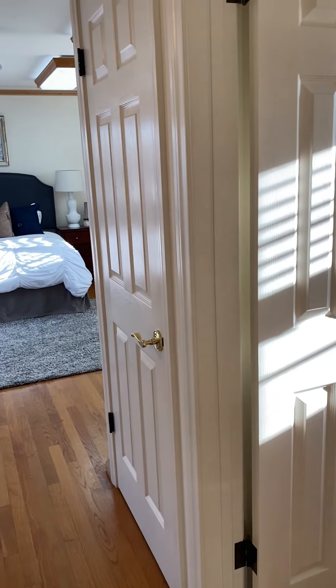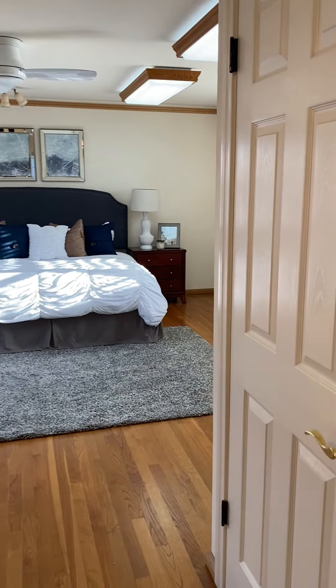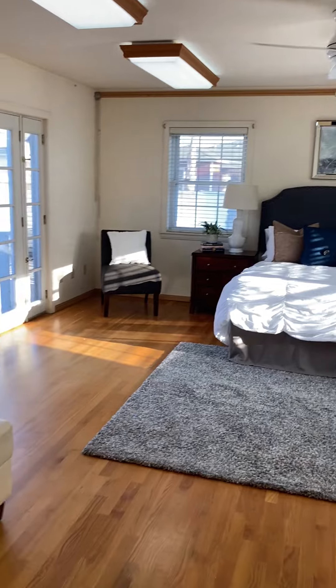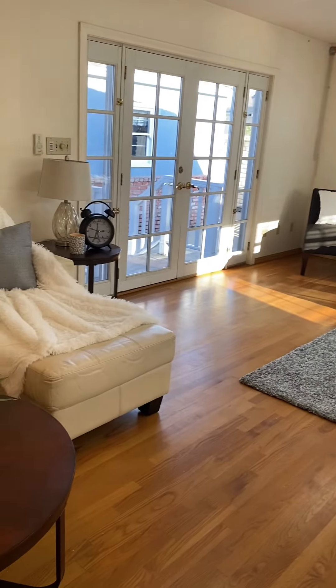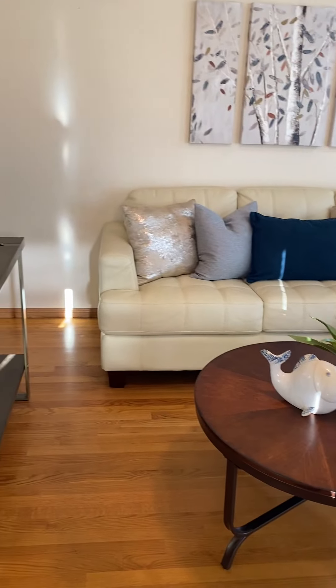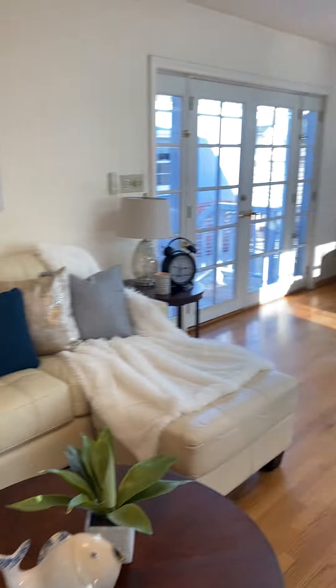And the bedroom — I think the studio — the pièce de résistance — a huge bed and huge headboard which really looks great in here. And then this extra seating area. I think it just looks wonderful.